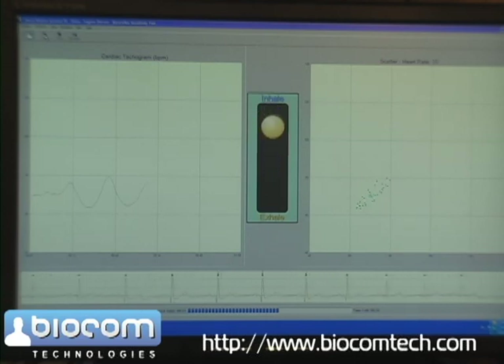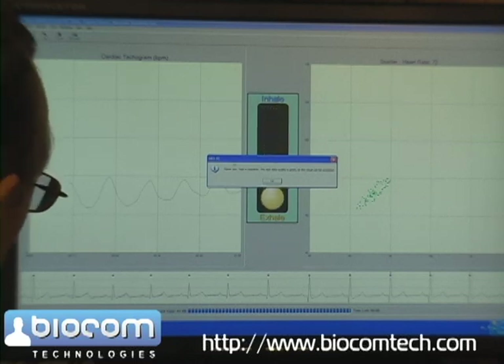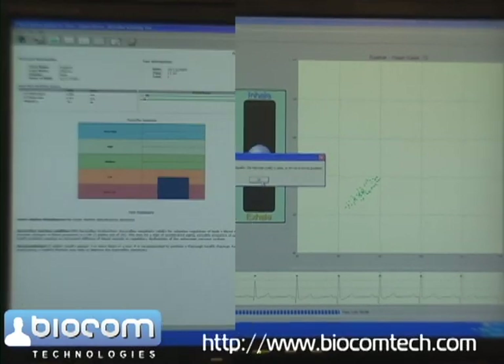The software checks the progress of the test and indicates a progress bar below the screen showing elapsed time and time left. Once the test is over, the software automatically saves the test results. The software also evaluates the quality of the recorded data and indicates if the data quality is sufficient.